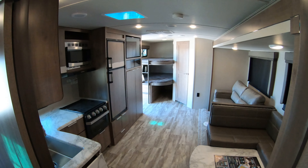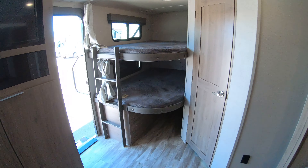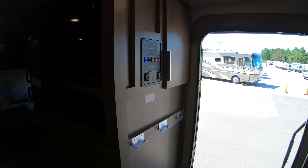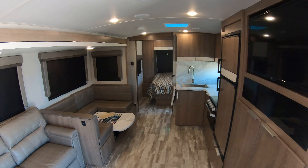We'll give you a couple more shots of the floor plan here. Just a beautiful new look in these Imagines. So once again, my name is Rafe. If you have any questions at all about this unit or anything else we got over here at Bullion, please give me a call. My phone number is 218-591-5257. We'll see you here, bye.